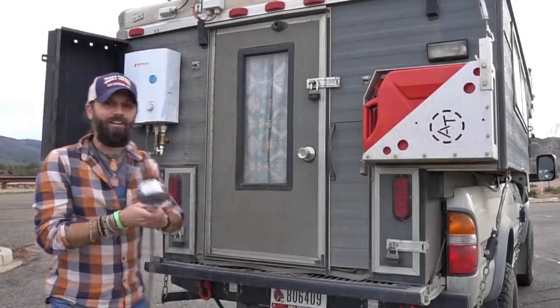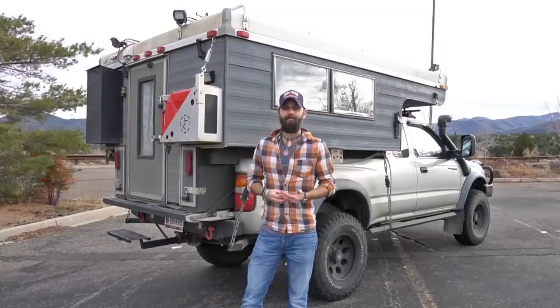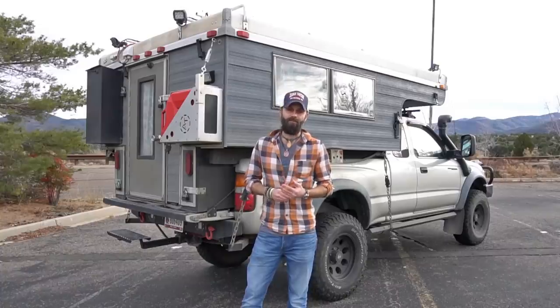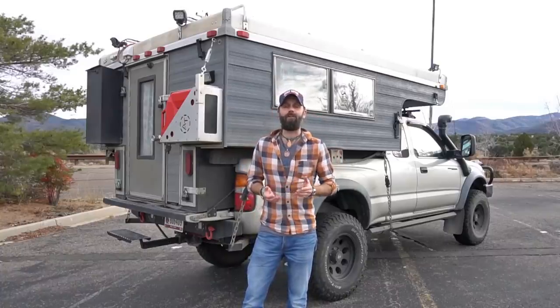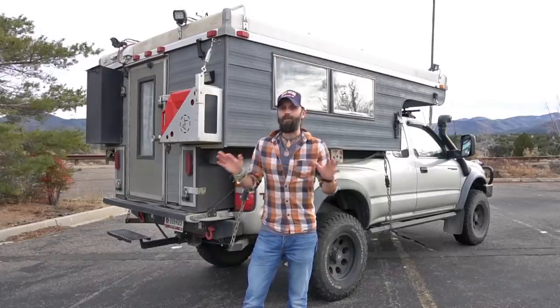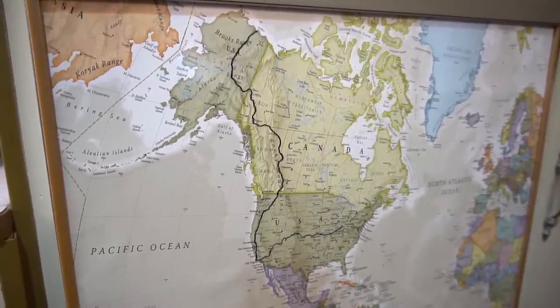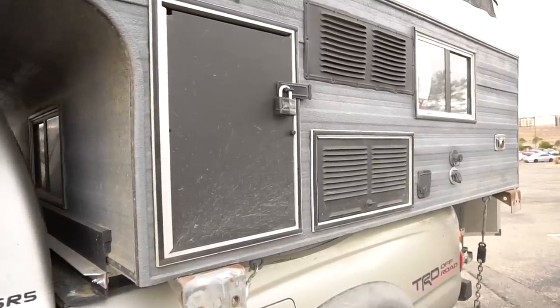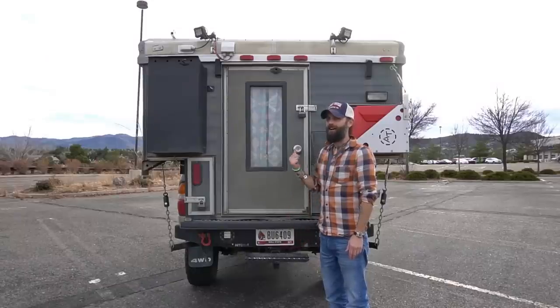Having a hot water shower makes living in a vehicle much more enjoyable. We spend a lot of time camping in the middle of nowhere, so we added a couple of safety features. First, floodlights are mounted on all four corners of the camper — if we hear something outside in the middle of the night we can flip a switch and light up everything around us. We also put padlocks on all the doors, storage points, and utility doors, so everything is completely secured. Now it's time to check out the house.